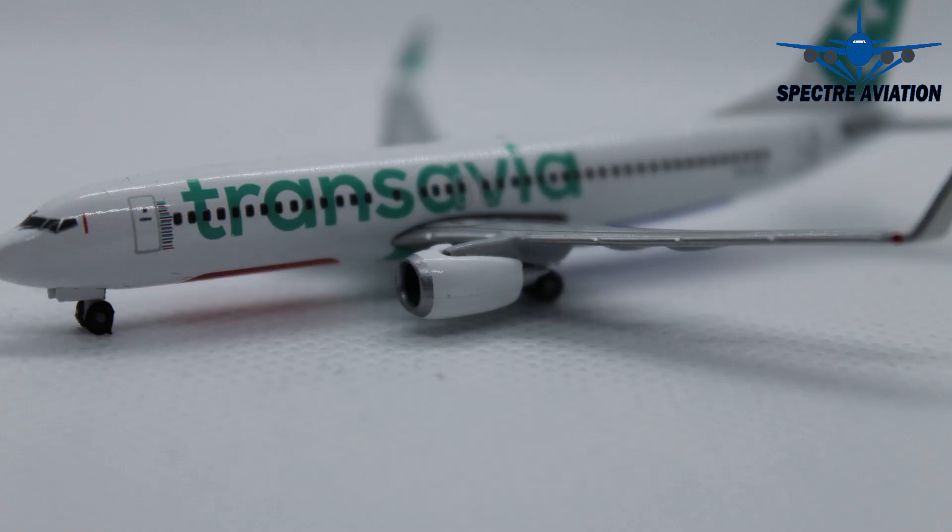Moving on to the engines of the aircraft, which are in white, which actually looks quite nice. However, this engine has a little fault — there is supposed to be a Transavia logo on the side of it. This logo is present but it's actually on the inner side, as you will see later on. That's the only fault of this aircraft model.